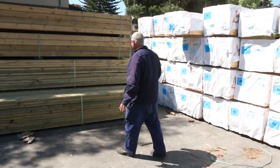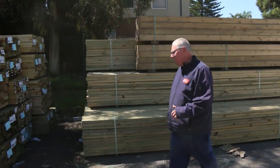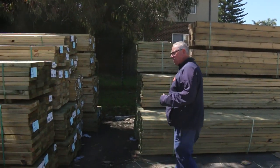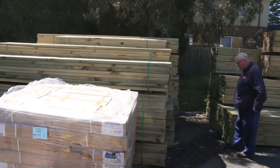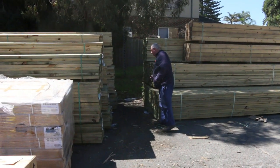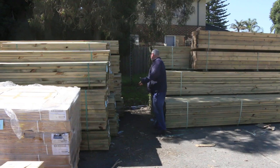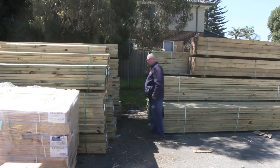Great heap of framing this week. Lots of treated pine once again — a lot of 90 by 45 long lengths. We've got a whole range of different stuff here: 190 by 45 treated, 240 by 45 treated, 70 by 35, 140 by 45, and 90 by 35 as well.